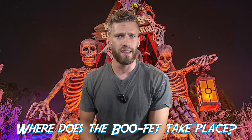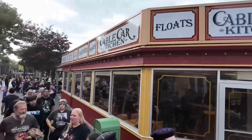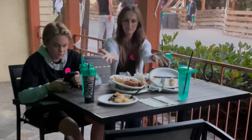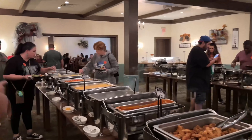Where does the buffet actually take place in the park? It's offered in two main locations: Mrs. Knott's Chicken Dinner Restaurant and the Spurs Chop House. No matter which location you choose, you'll be treated to a buffet packed with spooky themed dishes to get you in that Halloween spirit — and the monsters visit both locations, so you won't miss out regardless.